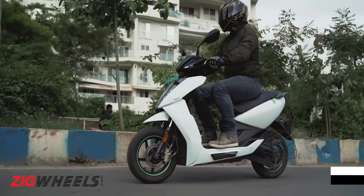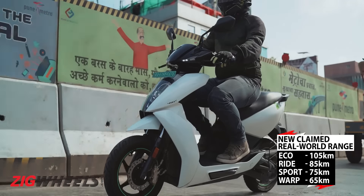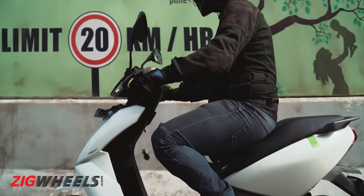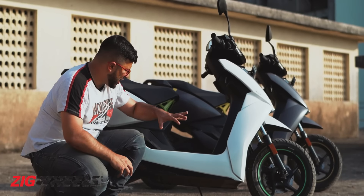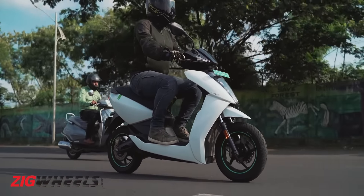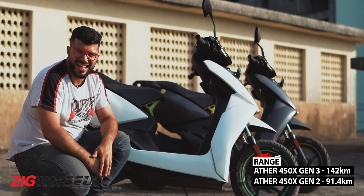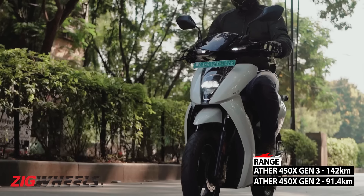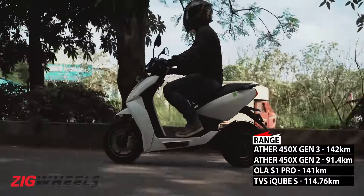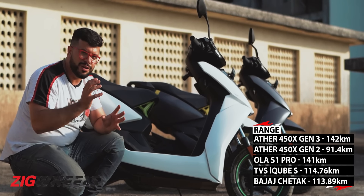What you can't see is the larger 3.7 kWh battery that Ather has managed to squeeze beneath the floor. The consequent clean range in Eco goes up from 85 to 105 km. But be prepared for a shock — because of the larger battery and improved battery optimization, the Ather 450X managed to return a phenomenal 142 km on a single charge during our test. That's the highest range figure we managed to achieve on any e-scooter we've tested — 1 km more than the Ola S1 Pro and almost 30 km more than the TVS iQube S or the Bajaj Chetak.